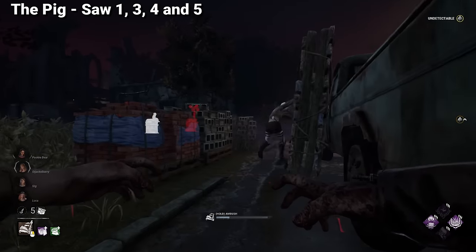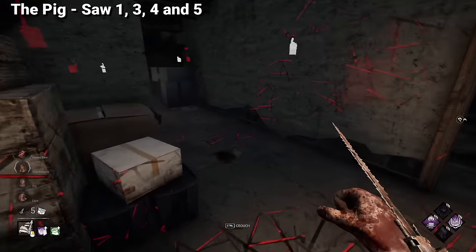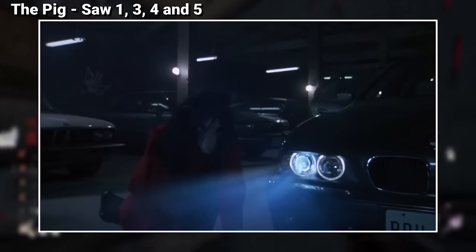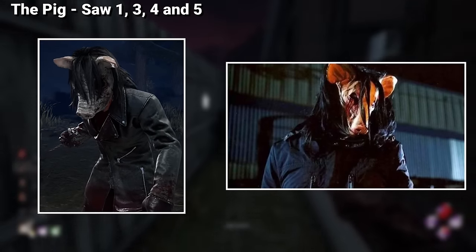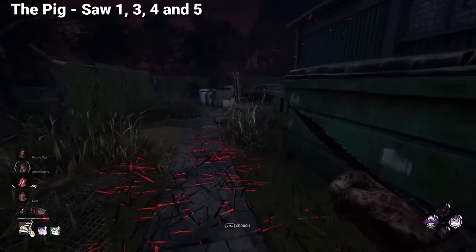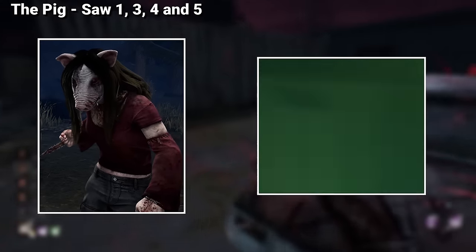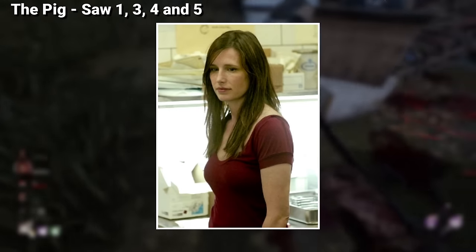Coming right up, we have The Pig, which has some of the coolest cosmetics for a licensed character, because all of them are actual references and combinations of other characters in the Saw franchise. Her default appearance is based on the outfits used by Jigsaw's apprentices while abducting Lawrence Gordon and Adam Stanheight — this is also where The Pig gets her ambush attack from, with the sound effect included. Her leather jacket outfit is directly inspired by the outfit used by Hoffman in Saw 4 and 5, which was theorized to be the killer before it was revealed to be Amanda. Her test subject cosmetic is inspired by Amanda's outfit while she was being tested by Jigsaw for the first time, and it's also the outfit she uses most of the time she appears in the Saw movies.